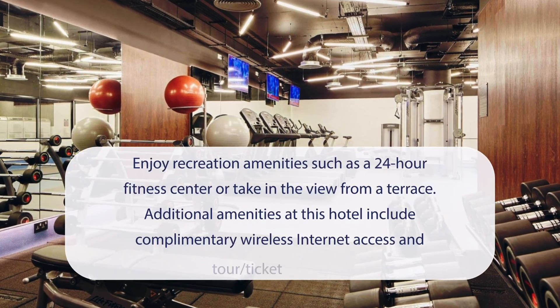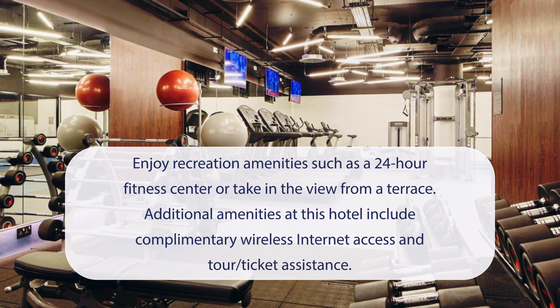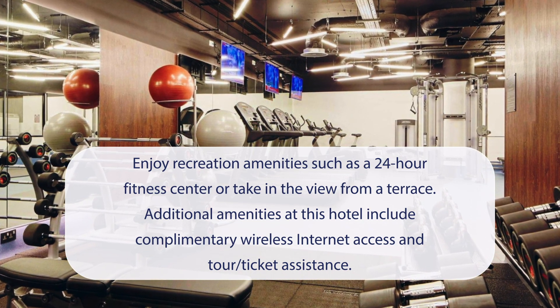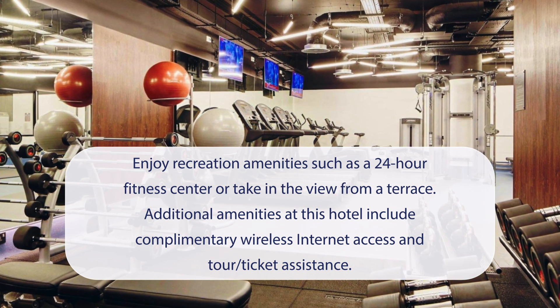At Residence Inn by Marriott London Kensington, you can enjoy recreation amenities such as a 24-hour fitness center or take in the view from a terrace. Additional amenities at this hotel include complimentary wireless internet access and tour ticket assistance.